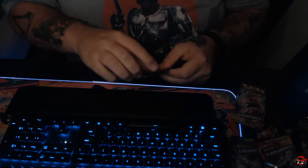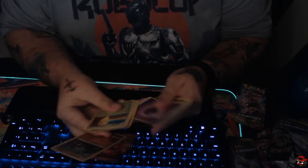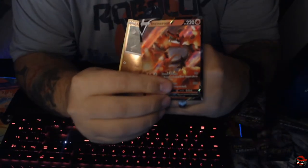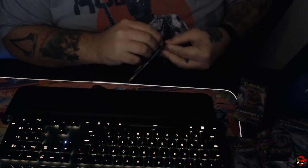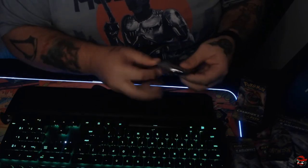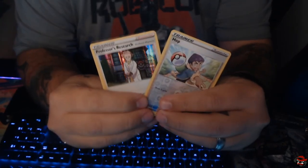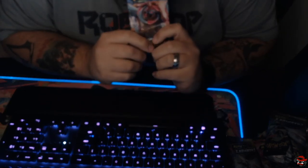Give us a Charizard! I don't think I have this one — Incineroar V and Rolycoly. Incineroar V. Eventually we'll pull a Charizard. We've opened up enough packs, so eventually we're going to have to pull one. We've got a ton of duplicates. Professor's Research and Hop. We've got one pack left.